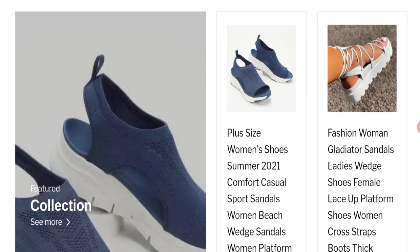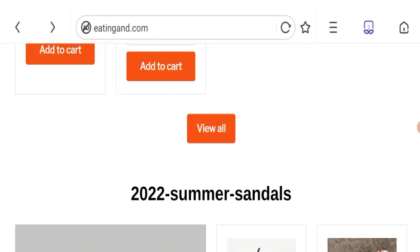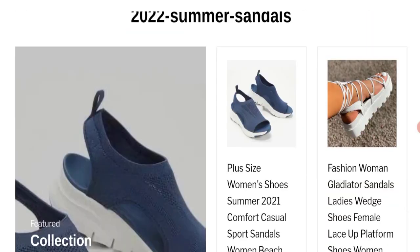According to our research: new domain, no social media accounts, no customer reviews, low trust score, and copied content from other websites. So we can say this is a scam website. We cannot recommend buying any product on this site. Please check this website before buying any product.